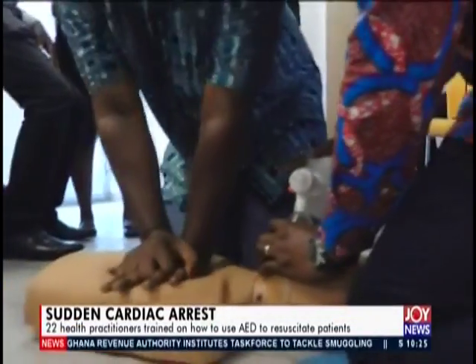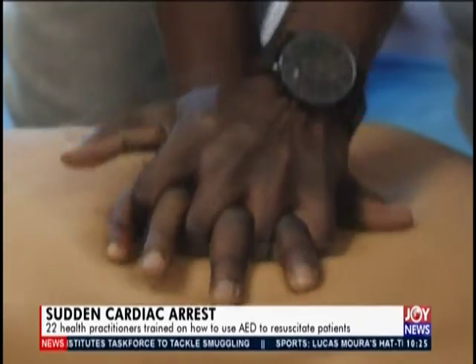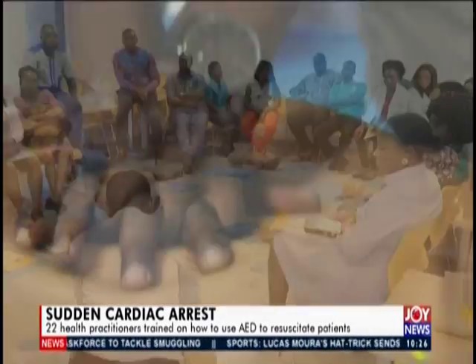Knowing what to do and how to resuscitate in a choking or drowning emergency can save a life. For JoyNews, Patricia Roxanne Hammond, Accra.